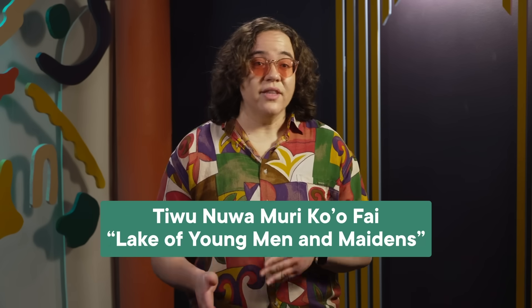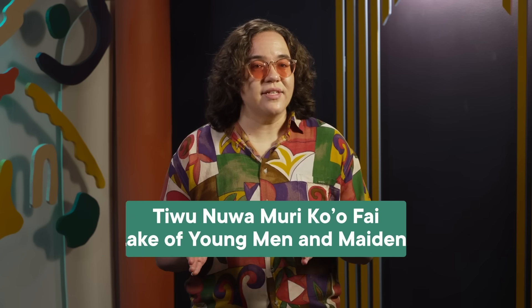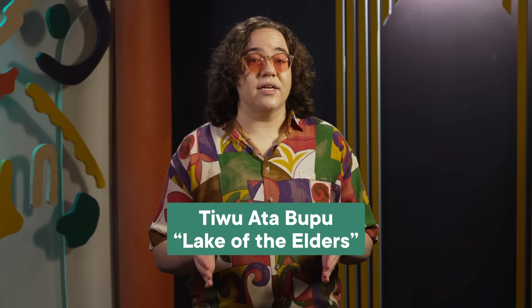Right next to Tiwata Polo is Tiwunuwa Muriko'ofai, the lake of young men and maidens. And a little ways to the west lies the lake of the elders, Tiwata Bupu.